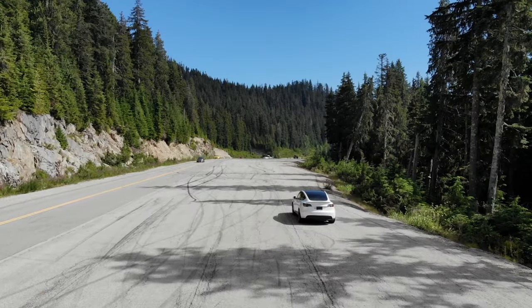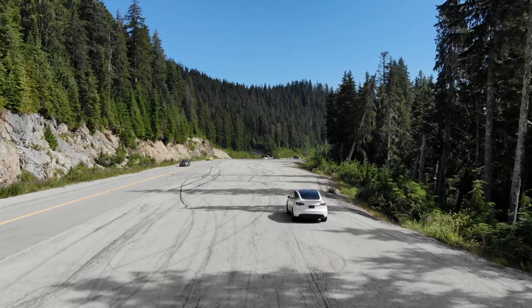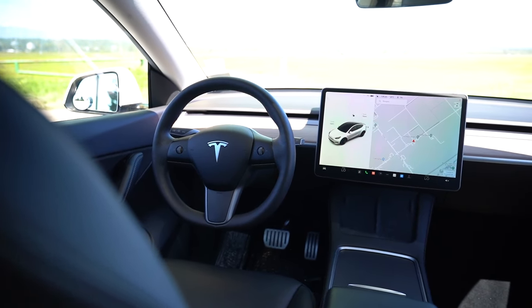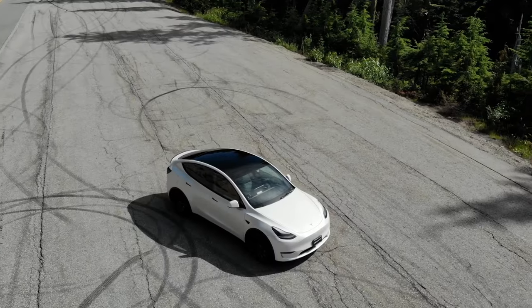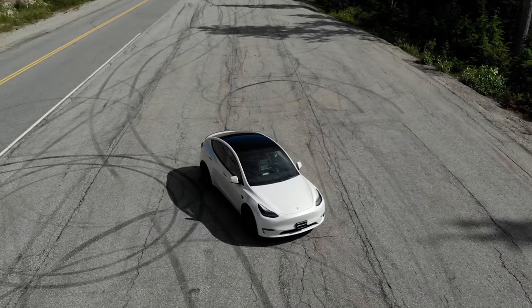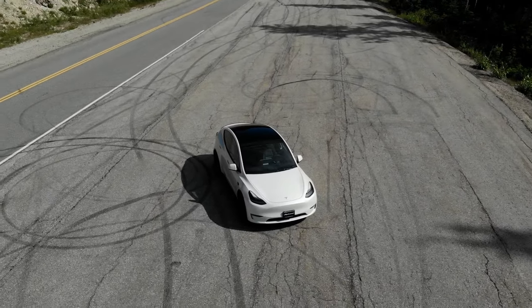Moving on to the Model Y, there's nothing that really sticks out to me too much. It feels a little bit simple, even a little plain — but that could also be because there are so many of them on the road. Although there's nothing that looks quite like the Model Y, there's still not much of a wow factor to me.